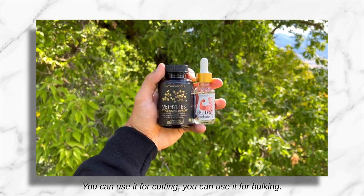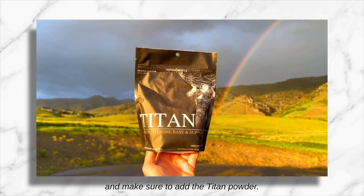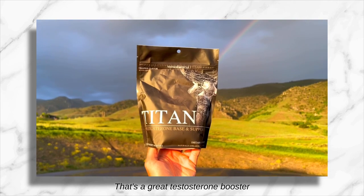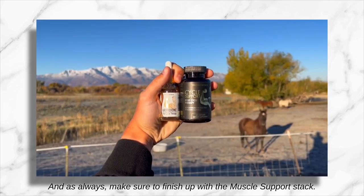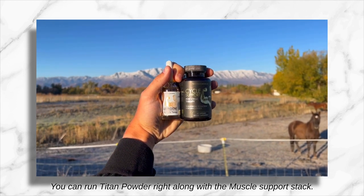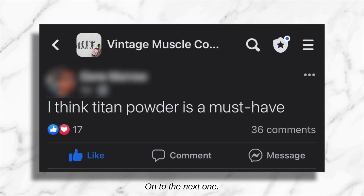The Alpha Test Stack is very versatile. You can use it for cutting, you can use it for bulking. It's a great one to get started with. Make sure to add the Titan Powder — that's a great testosterone booster to help you make the most of your natural test production. And as always, make sure to finish up with the Muscle Support Stack. You can run Titan Powder right along with the Muscle Support Stack. That's your PCT.